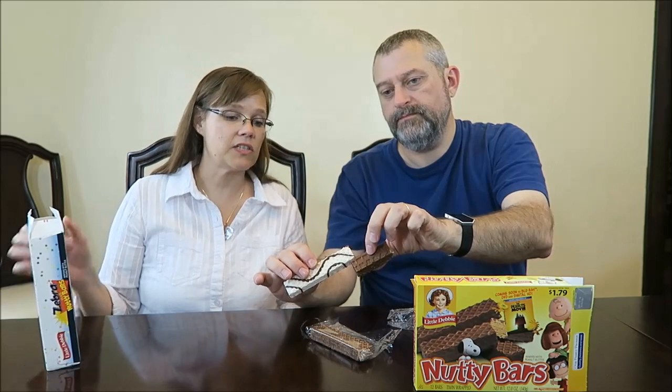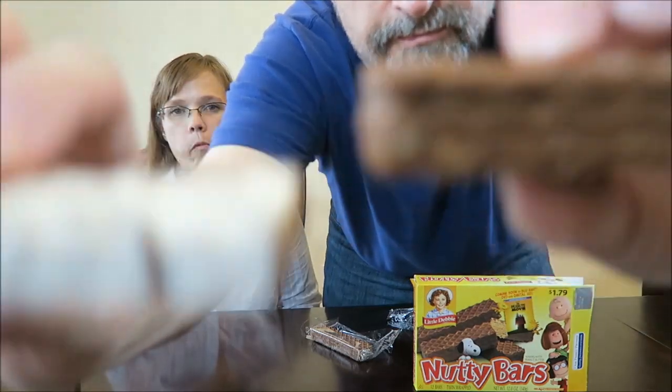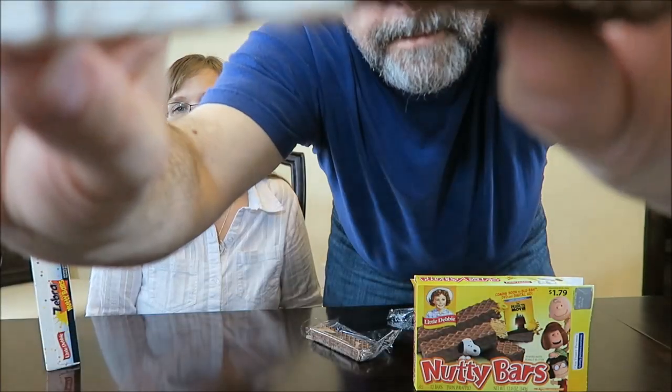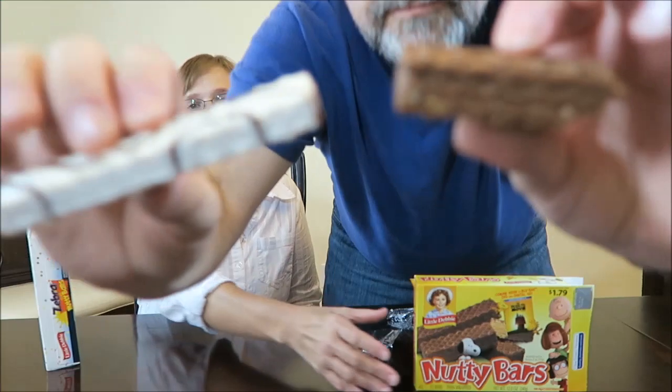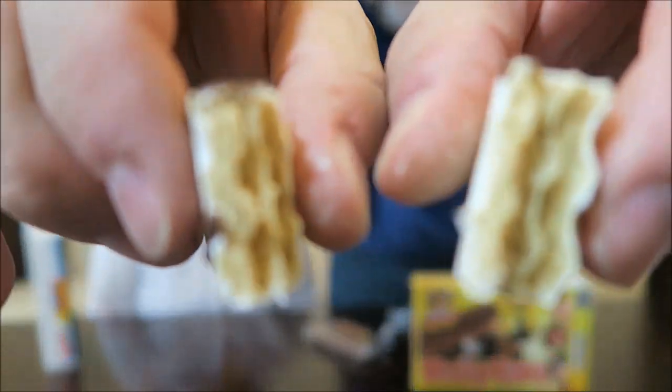It's been a while since I've tried one of those. It's like a new Zebra plus Nutty Bar. Yeah, these are thinner — wafers with peanut butter. It's like it's missing a layer of wafer. It just tastes a little bit different. It's not hugely different, but it is a little different.